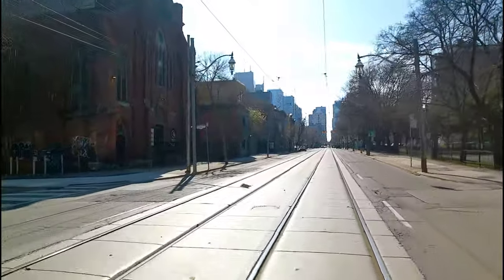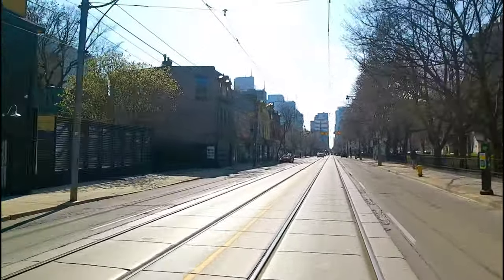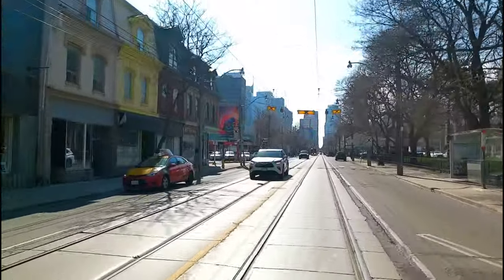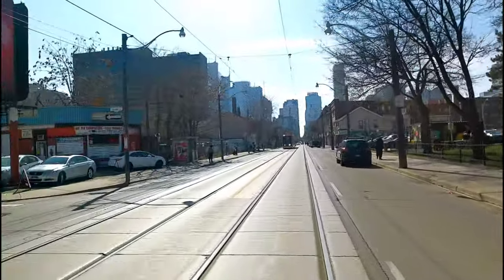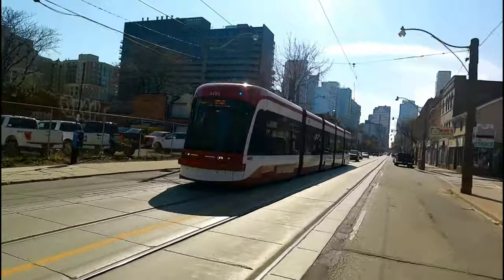These tracks are for those streetcars — if you guys are from Toronto you know what I'm talking about. It's like a bus on tracks. There it is, that's a streetcar right there.